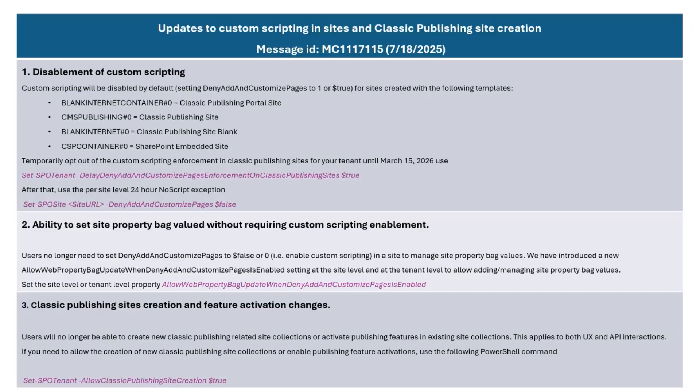This change is rolling out now. Because classic publishing sites were just added, we are giving another six months where all of these classic publishing sites could be exempted from this enforcement until March 15th, which is about a six-month period. Afterwards, any site collection in your organization can have that no-script exemption for 24 hours using the site-level PowerShell experience that's been available to everyone. So that's the first change.